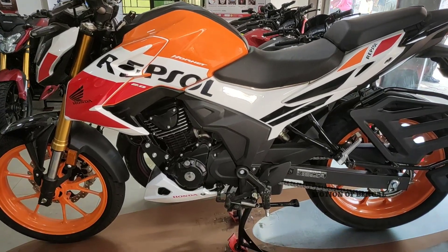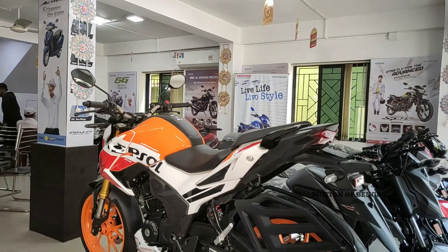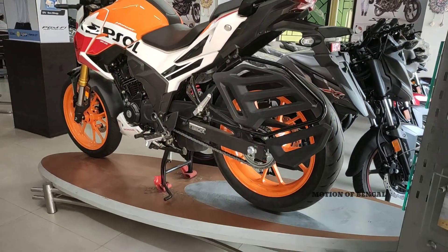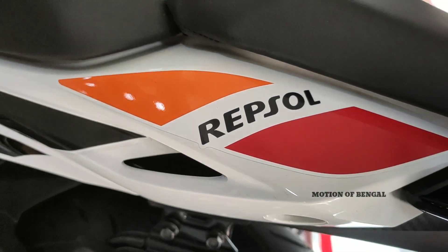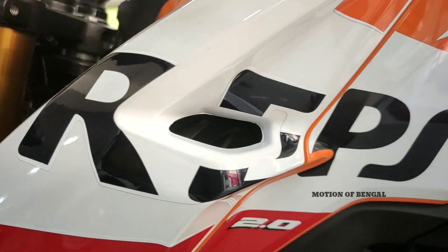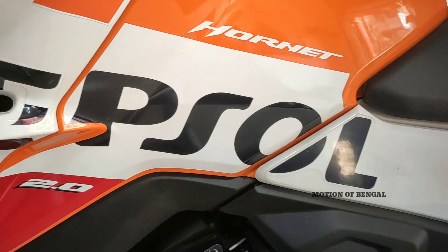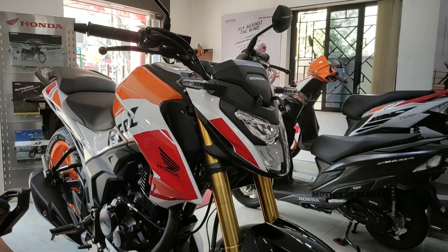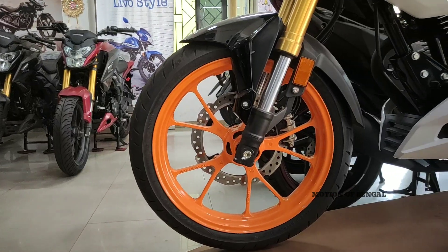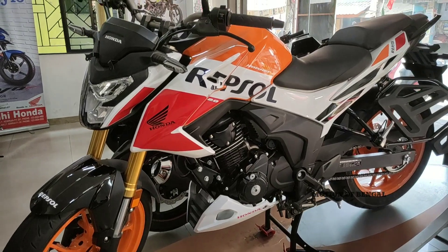Yeh raha Honda Hornet 2.0 Repsol Edition 2018. This is inspired by the Repsol Racing Team and these two models in the Indian market. I have made a video of Honda Dio Repsol Edition — you can go to the top via the i-button. This bike features new alloy wheels, customization, and new graphics.